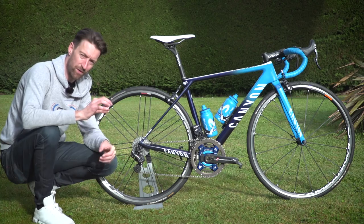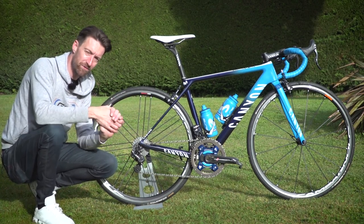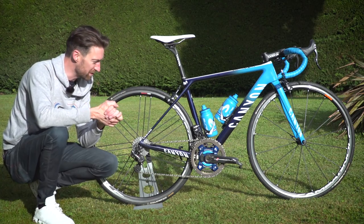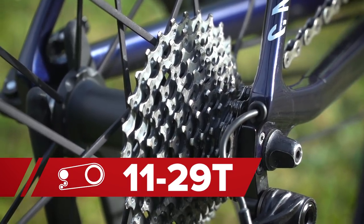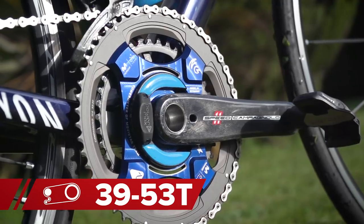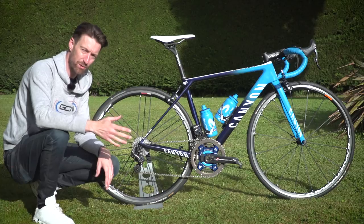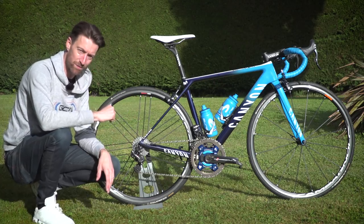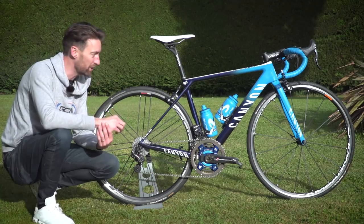Let's look a little more at that Super Record EPS groupset. He's not running the new 12-speed version on his training bike just yet, but possibly could be in the not-too-distant future. He's running an 11-through-to-29-tooth cassette, with chainrings of 39 by 53 — standard for pro riders. The Basque Country is notorious for some super steep climbs, but as one of the best climbers in the world he's quite happy with the 39 by 29 top gear ratio.